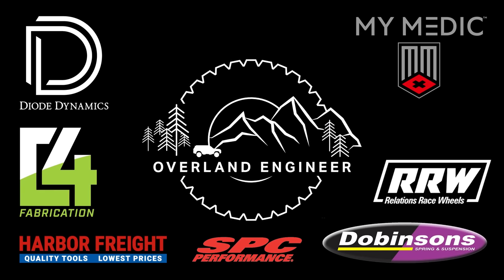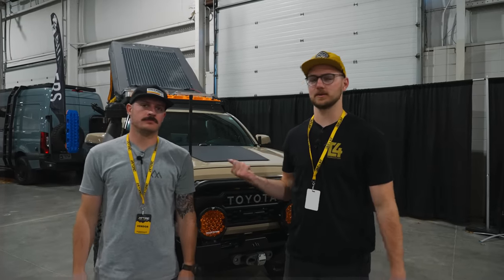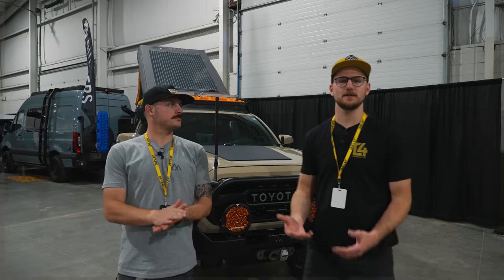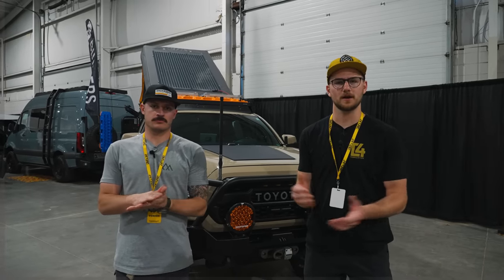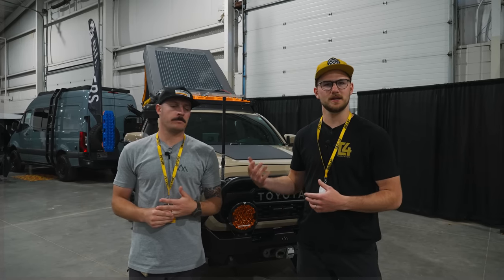Special thanks to these companies for being long-term partners of this channel. Hey everyone, welcome back to the channel. If you're new here, my name is Zach. I'm here with Grant, who runs Arkansas Off-Road — a YouTube channel — and he's got this awesome Tacoma.